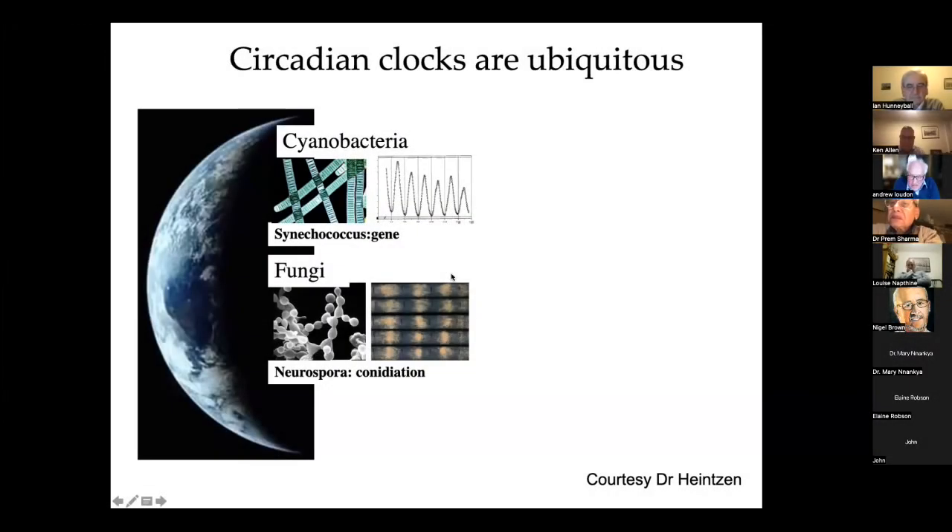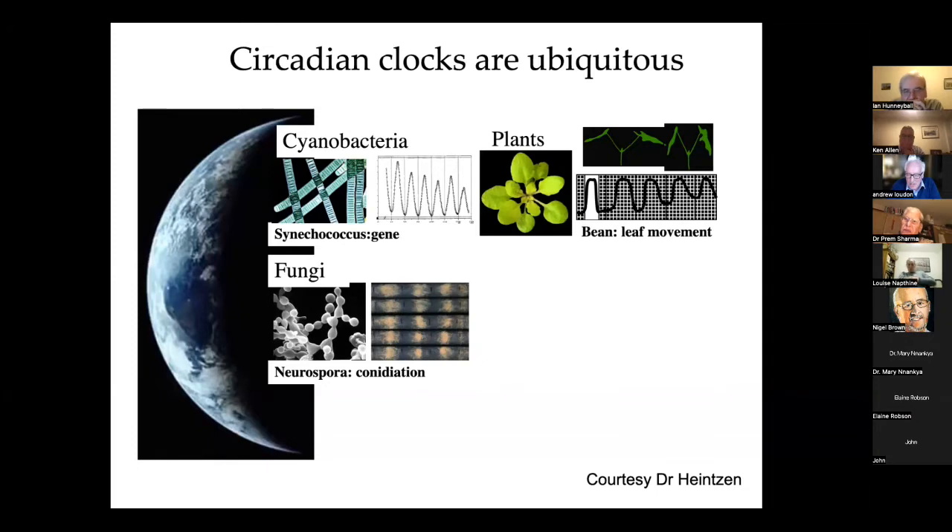What you're seeing there are five glass tubes in which Neurospora were inoculated and they're growing from left to right. Every 24 hours they go through a circadian rhythm, which you can see there with the sprouting structures, and that allows you to define the periodicity. That's been very extensively used for classic early genetic studies.